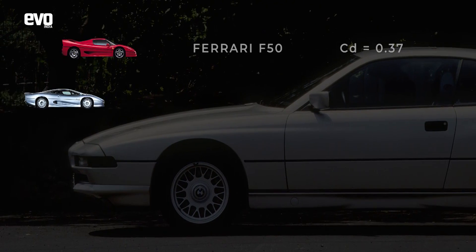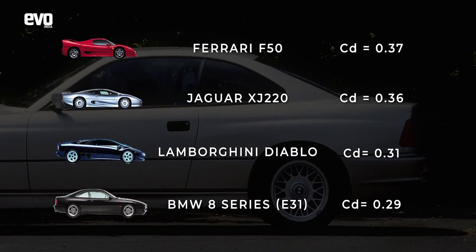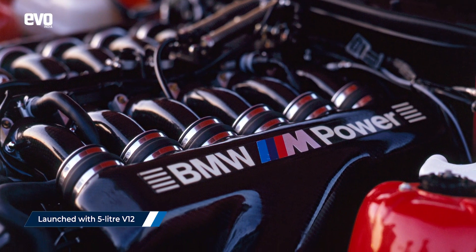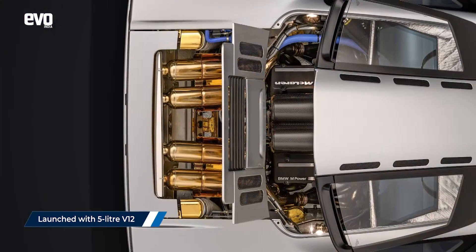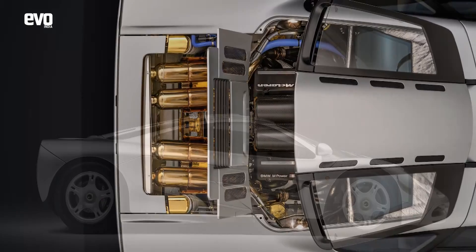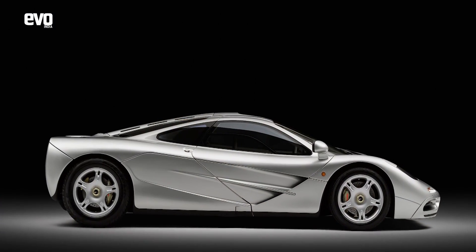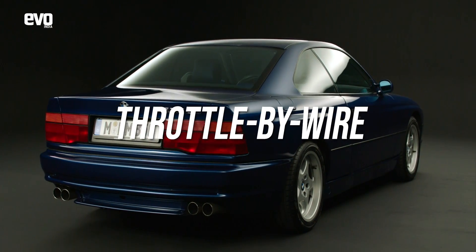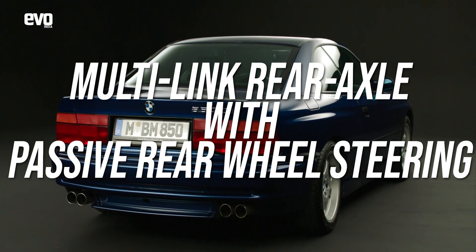It had a very low drag coefficient — lower than some contemporary supercars — and that made it fast. It would always be fast, especially since it had a big 5-litre V12 engine from the same engine family that BMW gave to the McLaren F1. It also debuted a lot of modern technology: dynamic stability control, throttle by wire, and a multi-link rear axle with passive rear wheel steering.